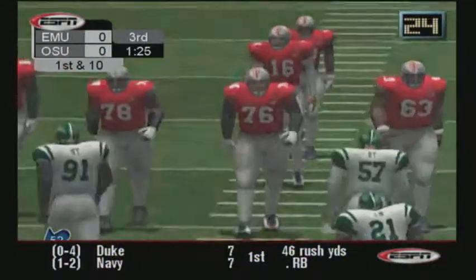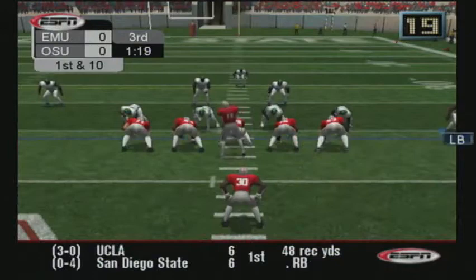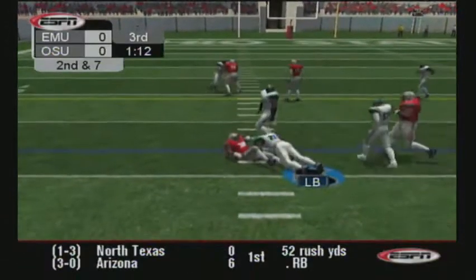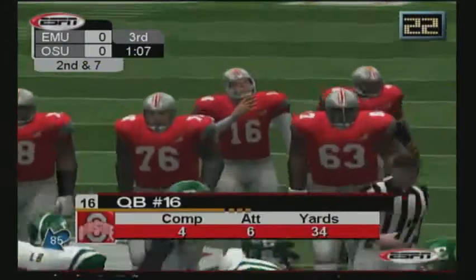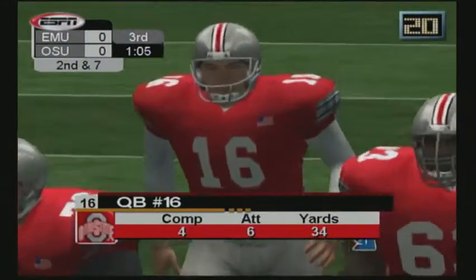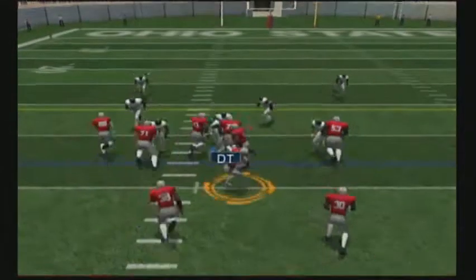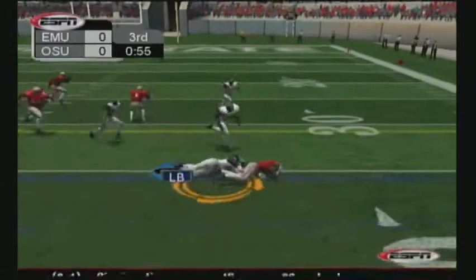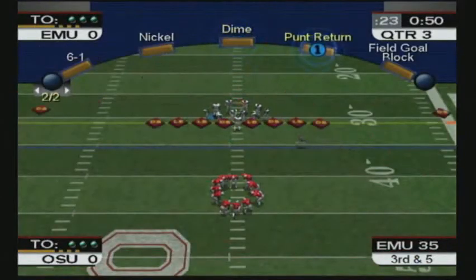Ball at the 41-yard line. Number 80 will sit this play out. Number 21 hammers him after a couple of yards. Got a few yards there off the first down carry. It's tremendously important to get positive yards on first down. The Buckeyes line up with their tight end left. Number 30 with the ball again. Number 54 makes the tackle — that's number two on the day. He gets a few yards.